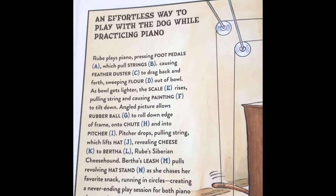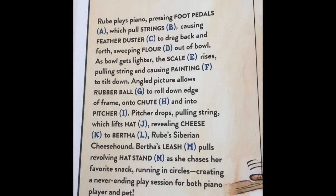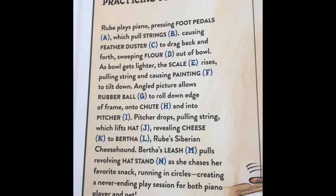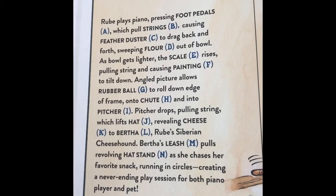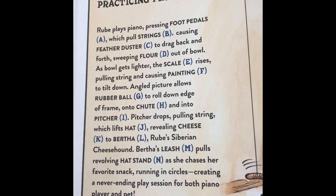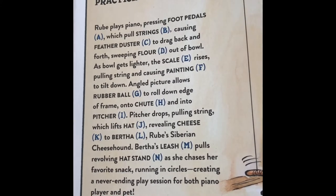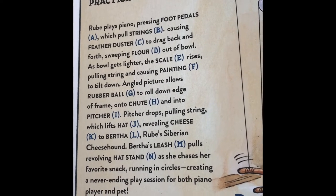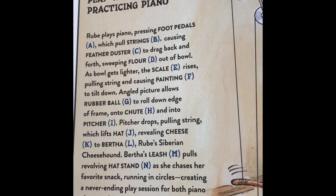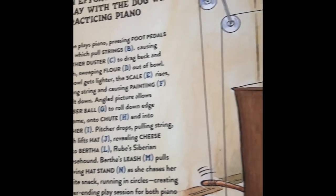An effortless way to play with the dog while practicing the piano. Rube plays piano, pressing foot pedals which pull strings B, causing feather duster C to drag back and forth, sweeping flour D into a bowl. As the bowl gets lighter, scale E rises, pulling a string and causing painting F to tilt down. Angled picture allows rubber ball G to roll down the edge of the frame onto shoe H and into picture I. Picture drops, pulling string, witch's hat J revealing cheese K to Bertha L, Rube's Siberian cheese hound. Bertha's leash M pulls the revolving hat stand as she chases her favorite snack, running in circles, creating a never-ending play session for both piano player and pet.